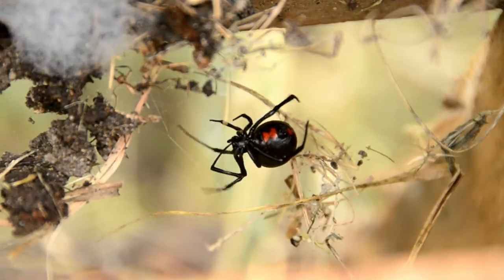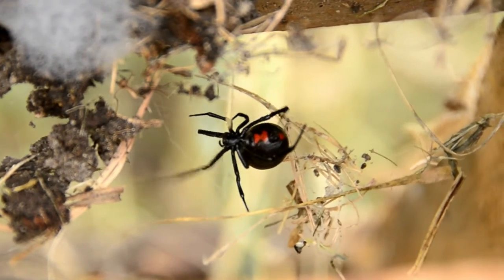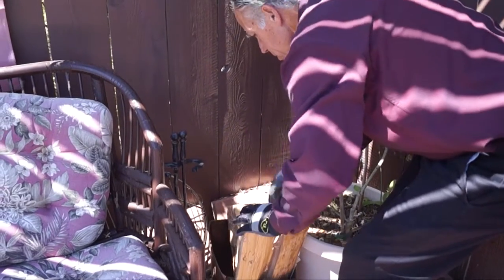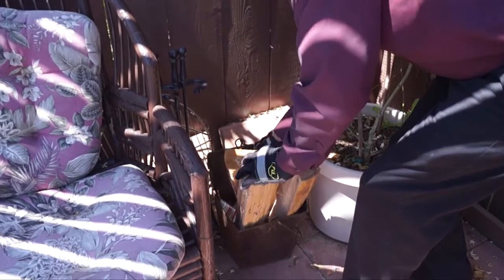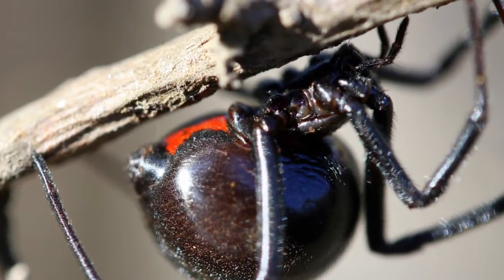Black widows are found in areas that are more cluttered, like a garage corner by the main door, in wood piles, cars that have been sitting for a while, and corners of sandboxes or playhouses. Black widow spiders can seriously hurt small animals, children, and even adults.